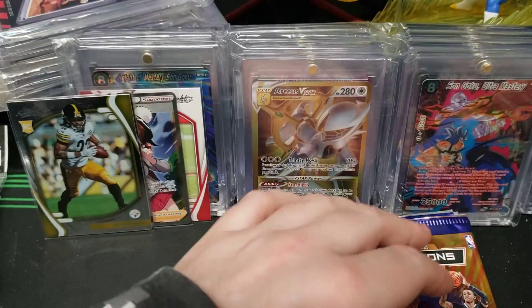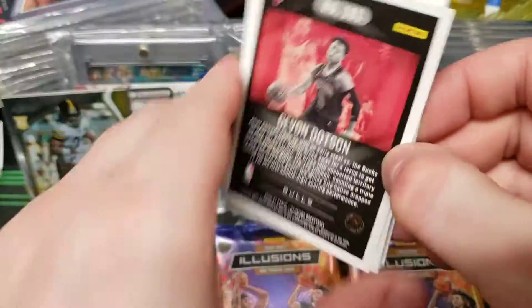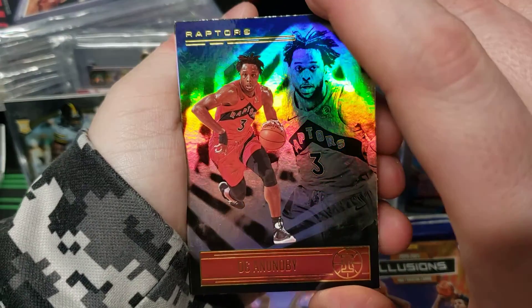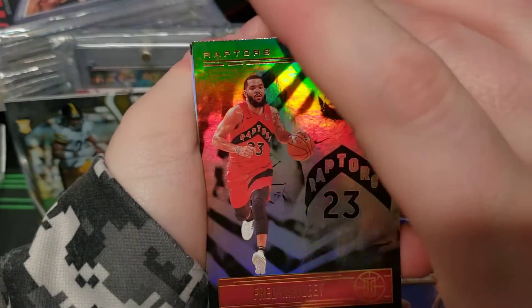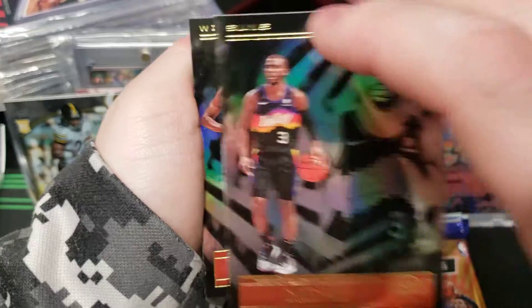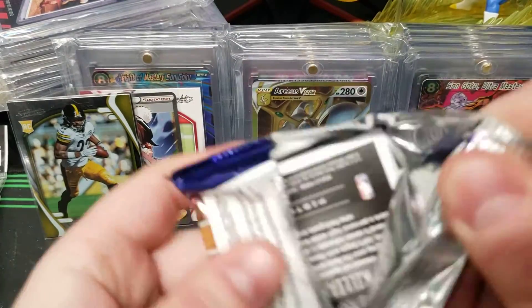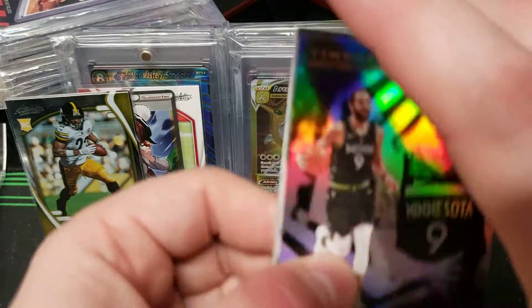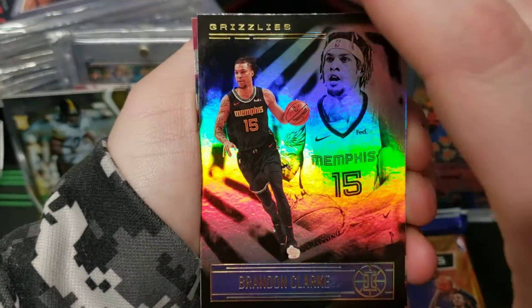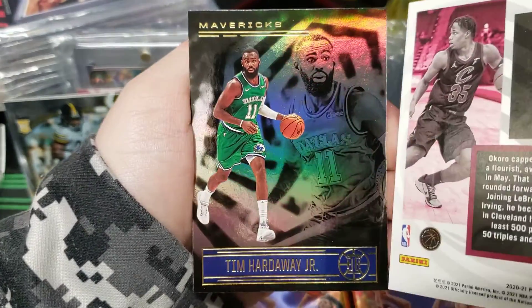Onika Okonkwo, Isaac Okoro, OG Anunoby, Fred Van Vleet, Darius Basely, Chris Paul, Thomas Bryant, Devon Dotson. Pretty basic so far. Ricky Rubio, Brandon Clark. All right — Isaac Okoro rookie, Cavaliers Instant Impact Black. Pretty cool.